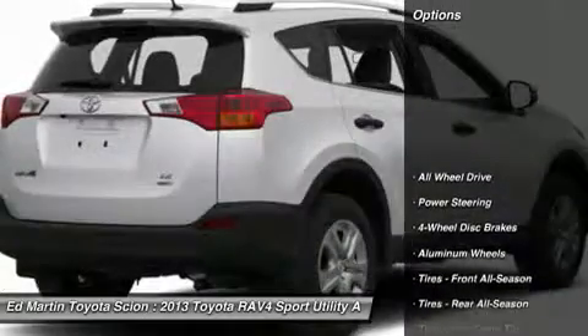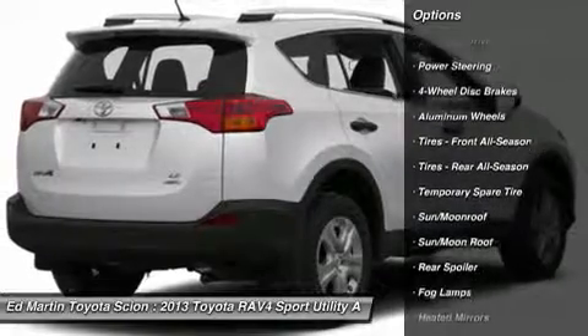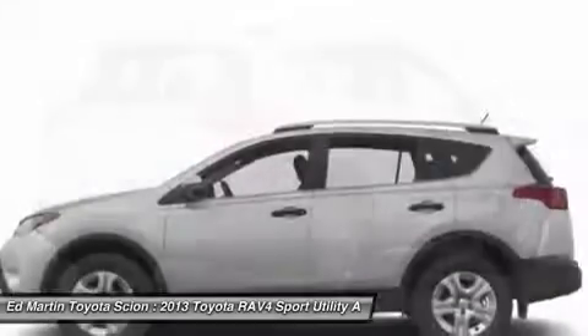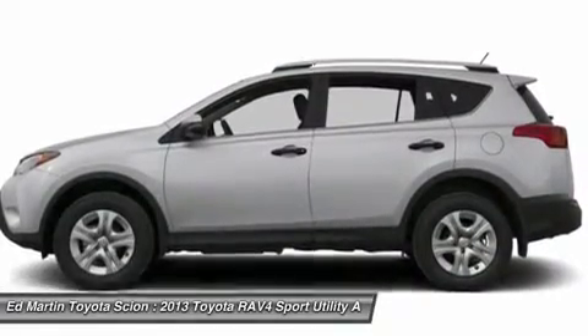Here are some of this vehicle's great options: stability control, all-wheel drive, anti-lock braking system, traction control, steering wheel audio controls, adjustable steering wheel, power steering, driver airbag, keyless entry, aluminum wheels.